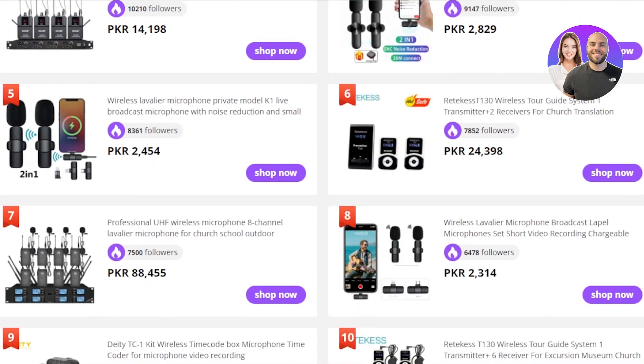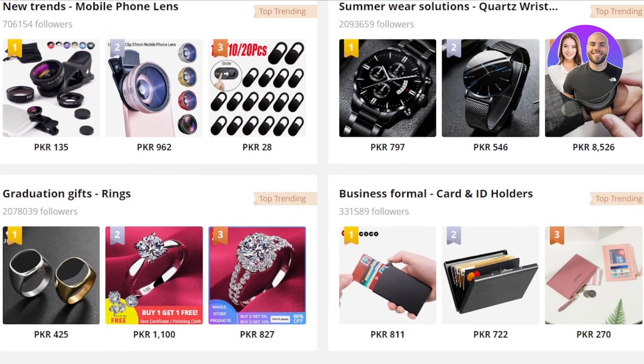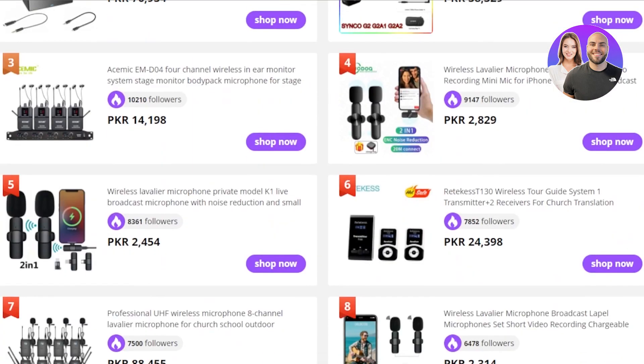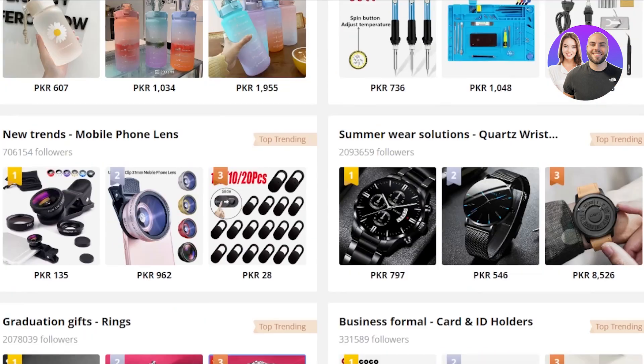We also have a mini microphone for phones that is trending nowadays. If you have an electronics shop, you should check out this product because people are creating a lot of content and they're looking for small microphones to add to their phones.